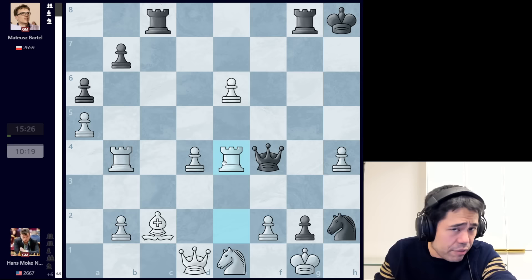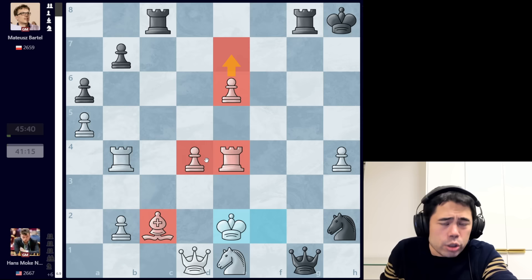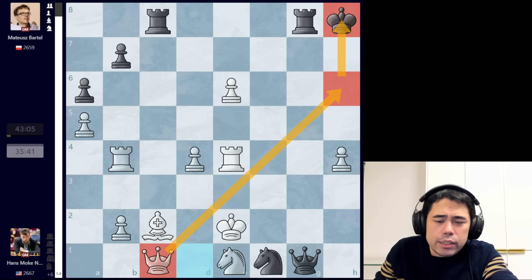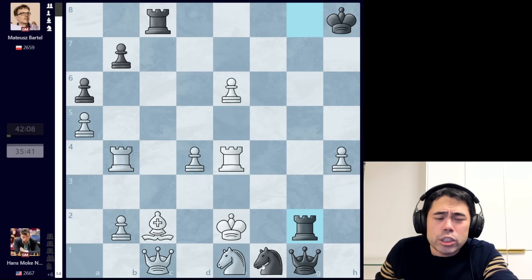The computer says this position is plus seven and completely winning for Hans. Bartel sacks the queen with queen takes pawn on f2 — a temporary sacrifice — because after king takes queen, black creates a new queen on g1. But after king to e2, white is up a bishop with a passed e-pawn and it looks very good. Nonetheless Bartel continues to find resources, playing knight to f1 — threatening knight g3 check forking king and rook, or rook g2 check. We get queen to c1 from Hans, threatening checkmate in one with queen to h6. After queen to c1, we get rook to g2 check, and Bartel is now sacrificing the rook — two knights, a queen, and now a rook.